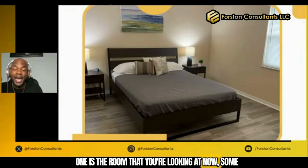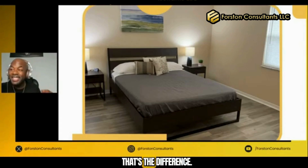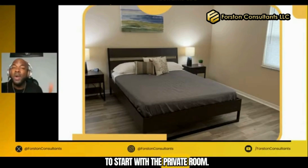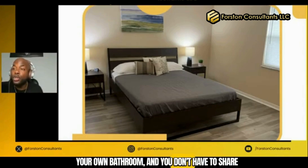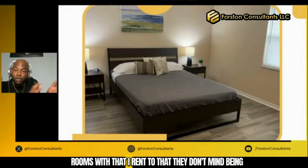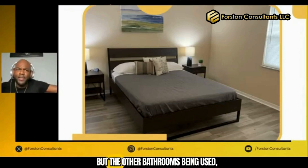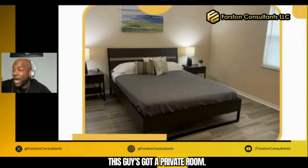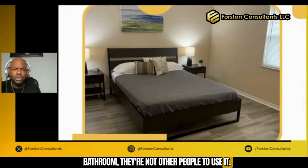One is the room that you're looking at now. Some of the pictures I'm going to show you guys can be shown as a private room, but some of these same rooms have their own bathroom — that's the difference. For number one, starting with the private room: private room means you have your own bed and your own bathroom, and you don't have to share the bathroom with nobody if you don't want to. Most of my people that have their own bathroom, there are not other people to use it. No problem.